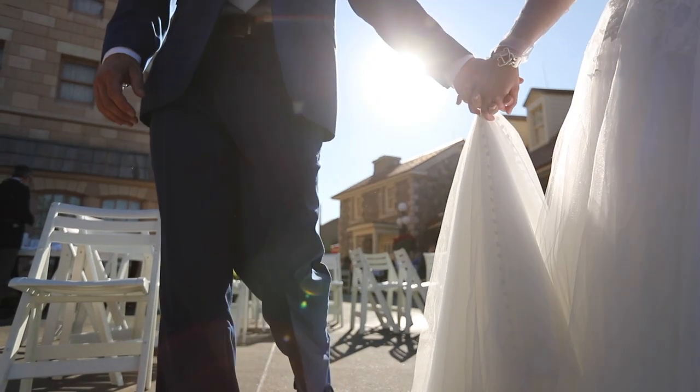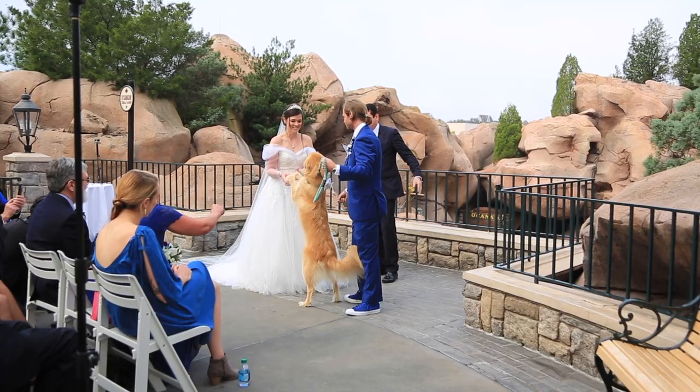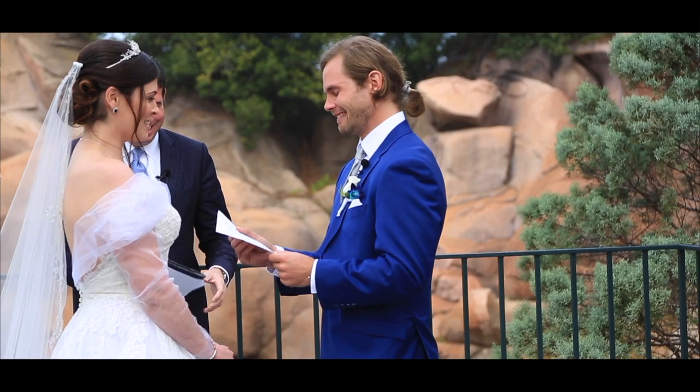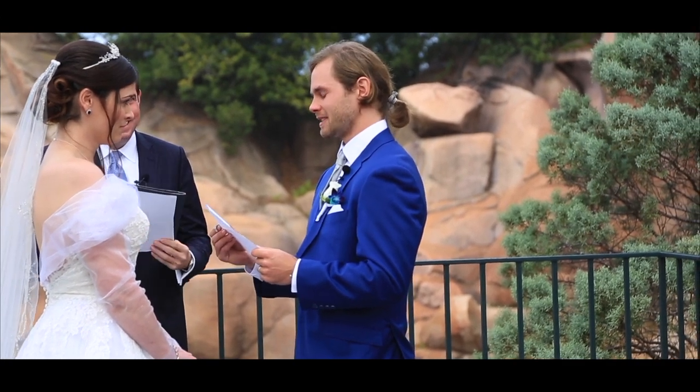Next, when it comes to the ceremony, don't think about beautiful shots necessarily — just concentrate on getting it. Almost everyone is going to want to hear what was said during their vows, and it will create a really nice bit to include that video with the audio.